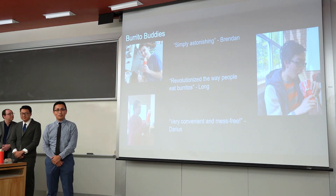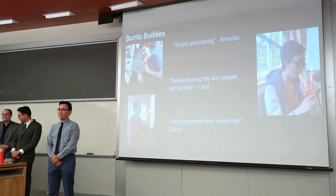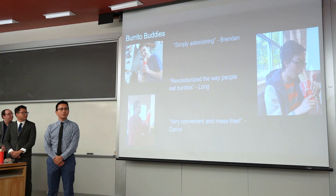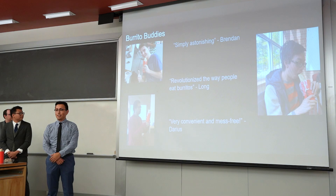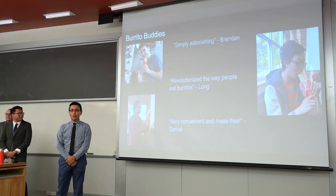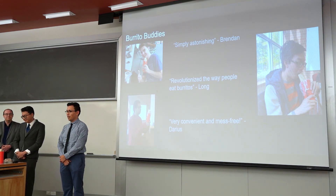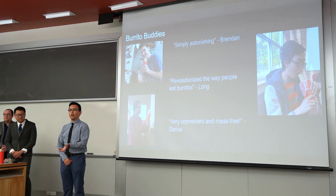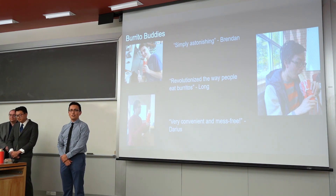Believe it or not, we do have some, what we like to call, Burrito Buddies — people that have tried it out first and foremost. As you can see, we're already accomplishing what we set out to achieve: it's convenient, mess-free, and astonishing. If you want to go as far as revolutionizing the way that people eat burritos, this is exactly what we want to accomplish with the Burrito Butler — to take what might seem like an ordinary experience of eating a burrito and make it more convenient, mess-free, and just more fun in general.